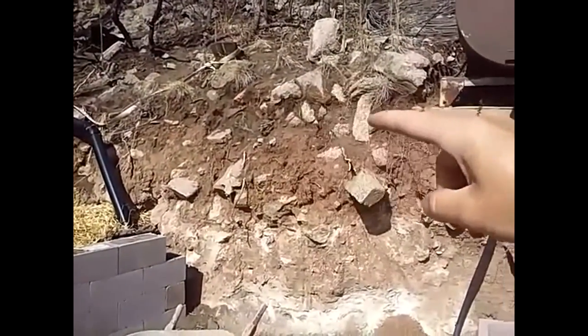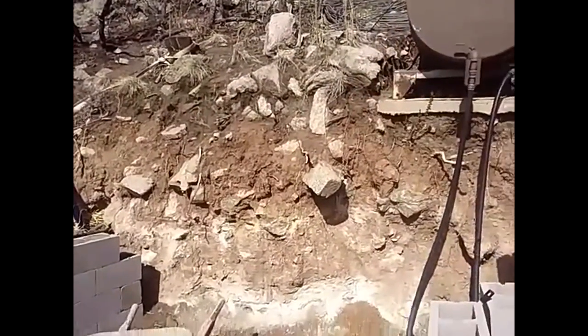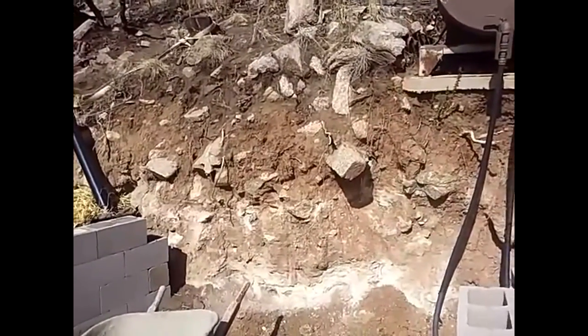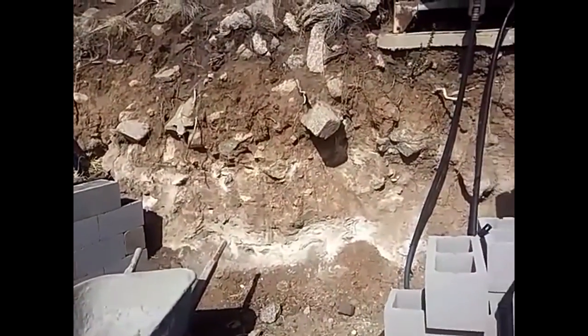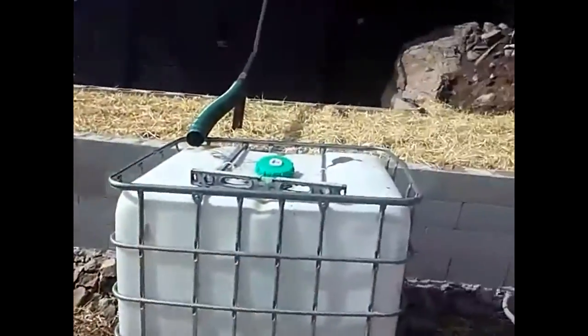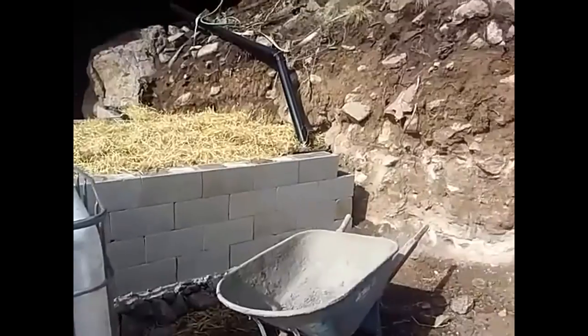That way any rocks or debris coming down will fill in behind the wall and I won't have that stuff on the driveway. Once I get everything finished, you won't see the cinder block — it'll have an adobe finish and it will look real nice.